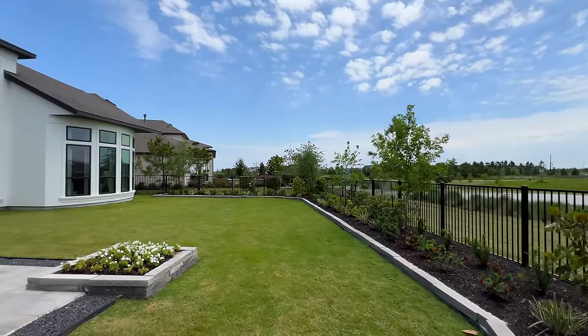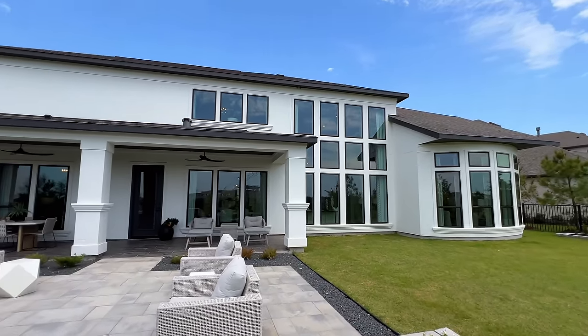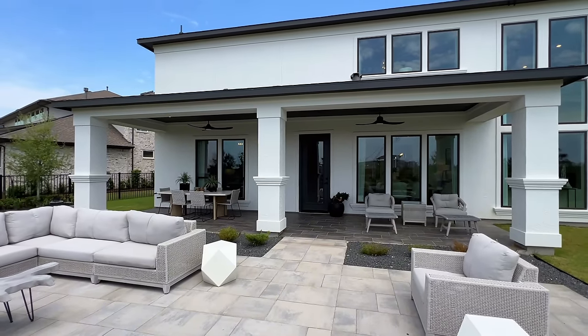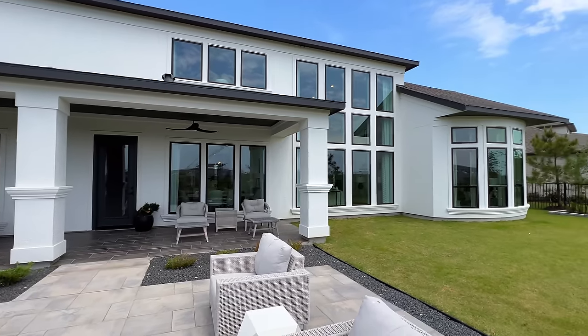So other than that folks, that was the gorgeous Perry Homes right here in Bridgeland. Let me know in the comments what you folks thought about it. Me personally, I have to give it a 10 — Perry Homes did not disappoint on this one. I'd love to hear your thoughts below. If you want more information about this plan or any plan I showcase on this channel, reach out using the information below. We'll get you taken care of and I'll see you folks on the next property tour.